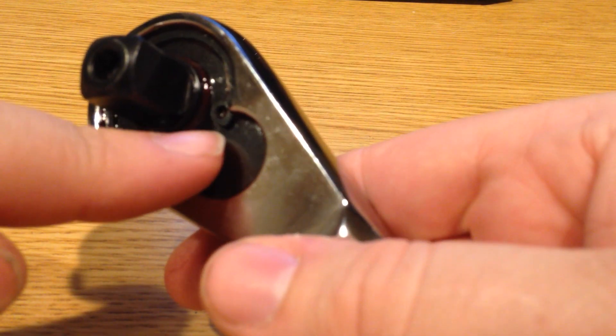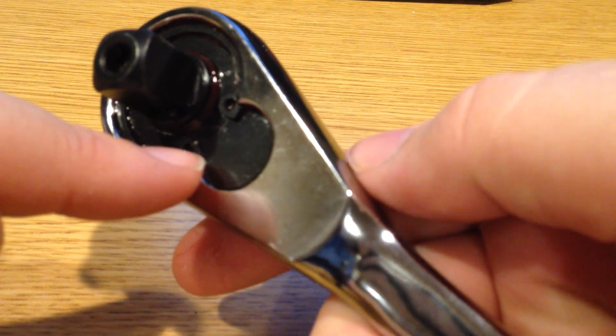It is completely serviceable. Kind of reminds me of the older Craftsman style. This is an Apex tool.